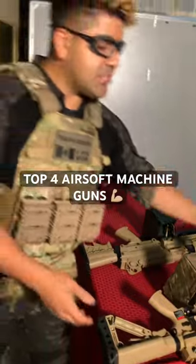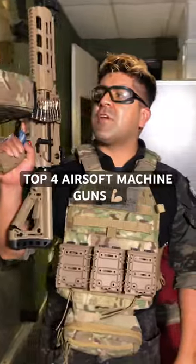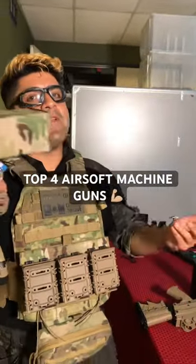Next up is going to be the G&G CM16 LMG. This thing comes in with everything you need, including the dummy rounds. It looks very, very cool. And at the end of the day, it is basically a very fancy A4.